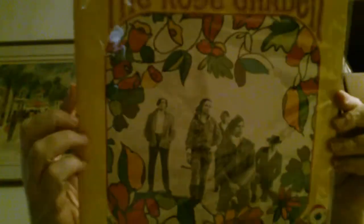The Rose Garden — I think another 60s psych, prog, American band. You can see the title. I'm impressed. Still haven't listened to it. Intrigued.